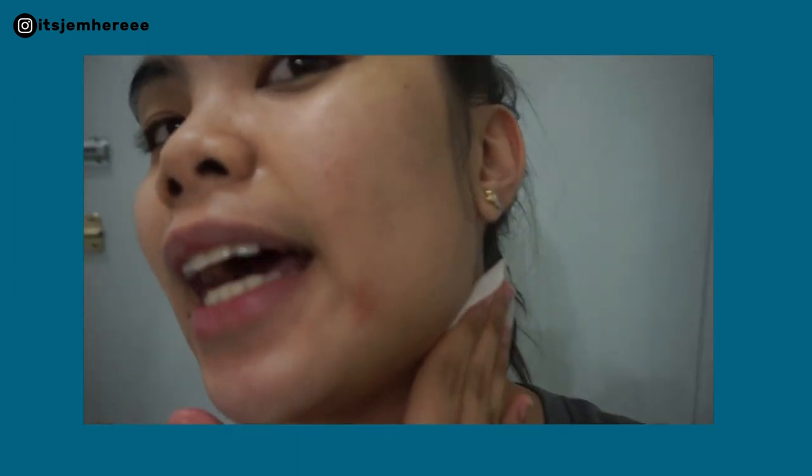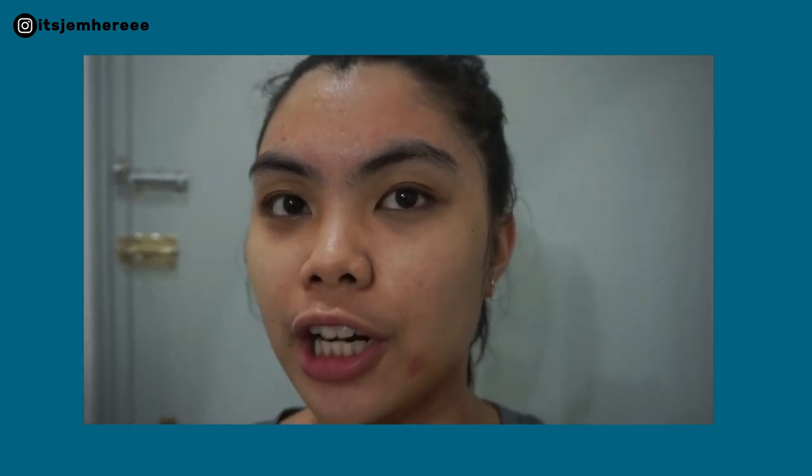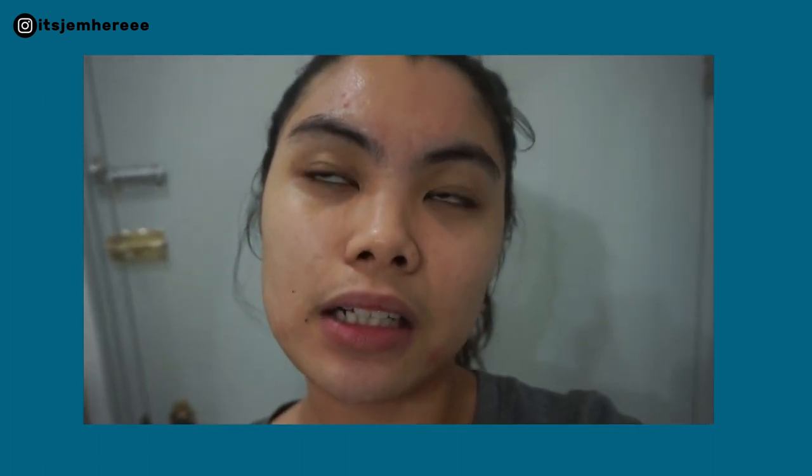That's just my skin condition at night. This time around I have this redness and it's kind of stinging. But the pimples on my forehead are gone, so I guess that's a good thing.